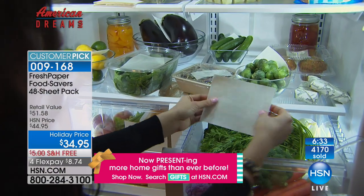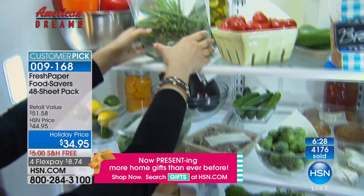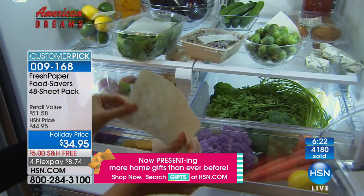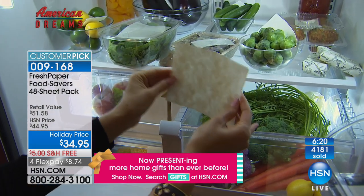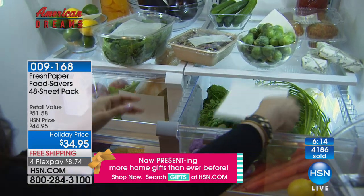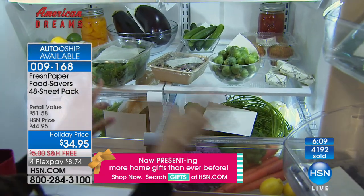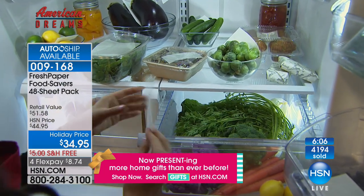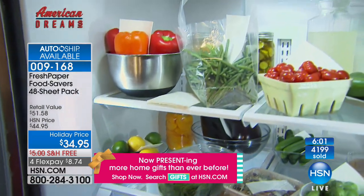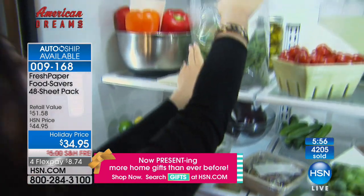If you miss out on the single-ship offer, get the auto-ship to secure the holiday price — you can cancel any time. There's no mess, no fuss, no extra lids, no extra containers — just cut them up, throw them in the crisper drawer, and forget about them for a full month as produce comes in and out. Fresh Paper is just like a dryer sheet for produce: one little sheet is enough to keep everything in that drawer fresh for longer. Just toss it in and leave it for a month.